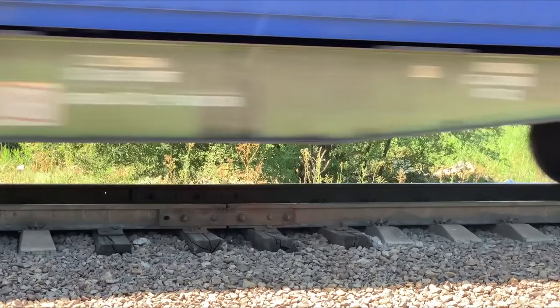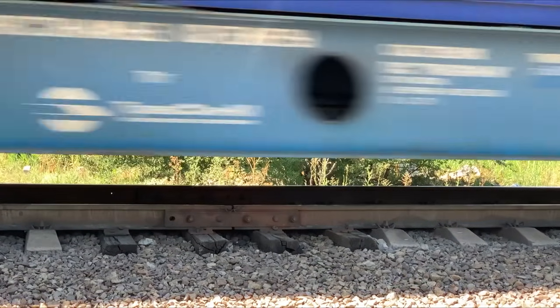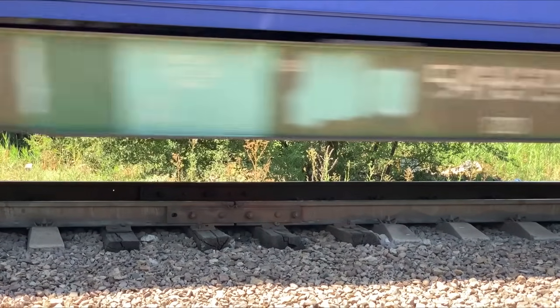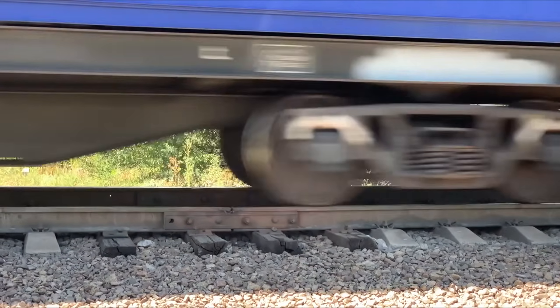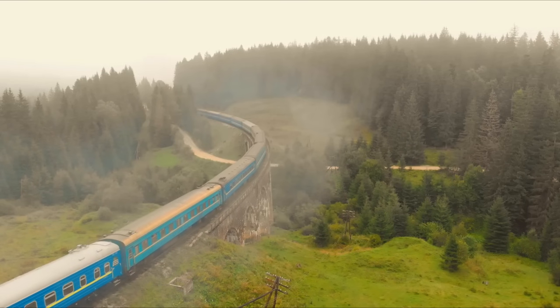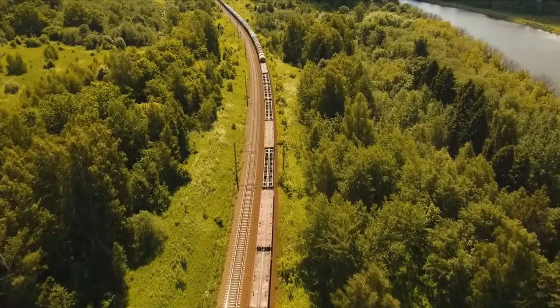Lastly, there are impact forces — the sudden, sharp increase of force caused by issues with the track, such as voiding, other defects, or the presence of rail joints. These are highly localised to the area in question and can cause damage to both the train wheels and the track.